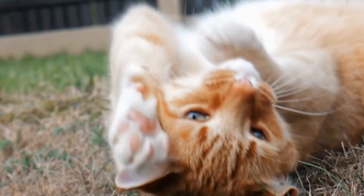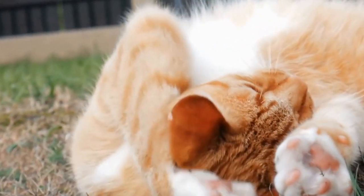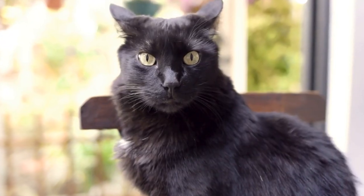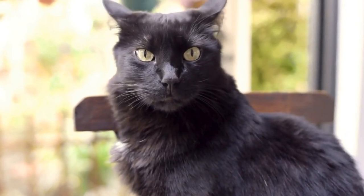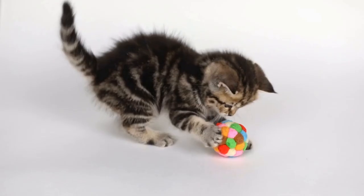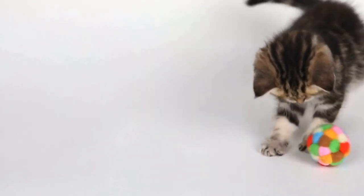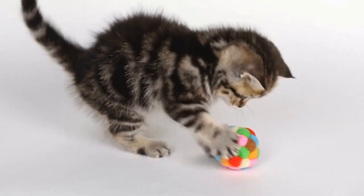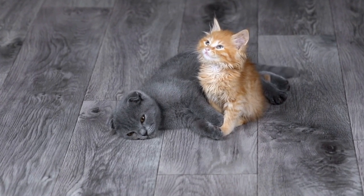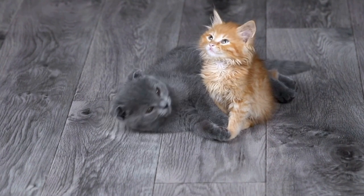While radiators provide cats with a cozy and comforting experience, it's important for owners to ensure their safety. Radiators can become very hot, and cats may accidentally burn themselves if they get too close. Installing radiator covers or barriers can help prevent any accidents and still allow the cat to enjoy the warmth. It's also important to monitor the cat's behavior around the radiator and ensure they don't spend excessive amounts of time in that area.